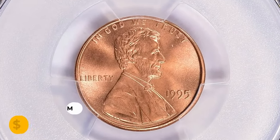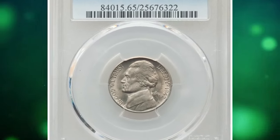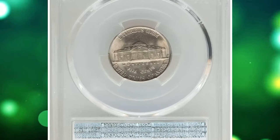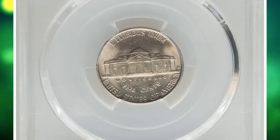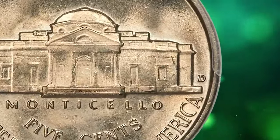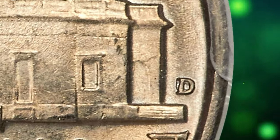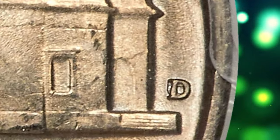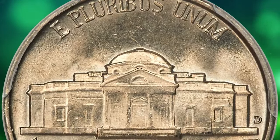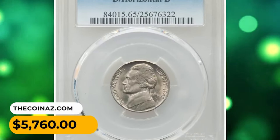This is a 1942-D Jefferson Nickel in MS65 condition with Full Steps — the famous D over D repunched mint mark variety. The D mint mark was punched into the reverse die twice: first at an errant 90-degree rotation, and then corrected upright. This variety is popular and scarce in high grade. The present Full Steps example displays lovely frosty luster and just a tinge of light golden toning. No distracting abrasions are seen. It was sold for $5,760.